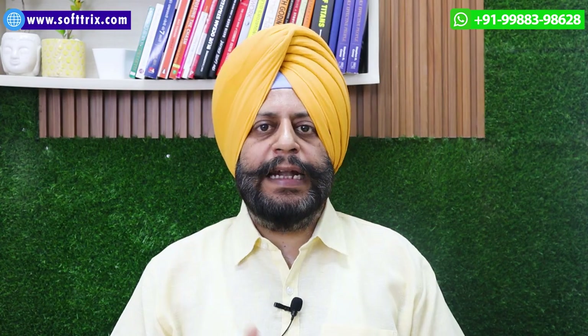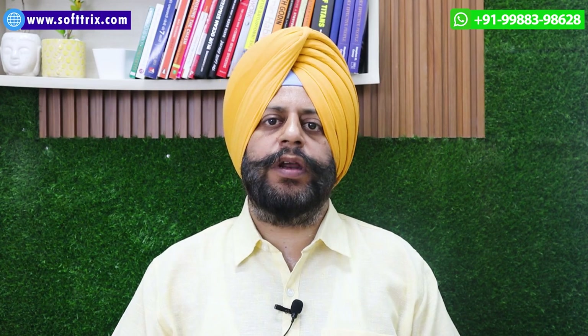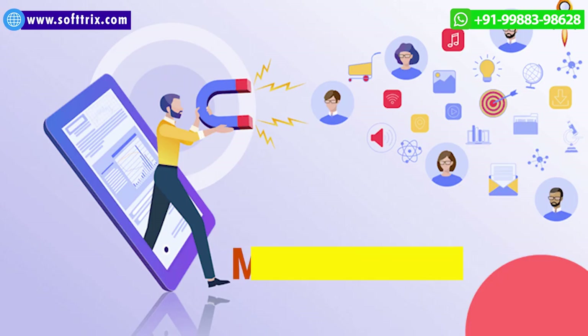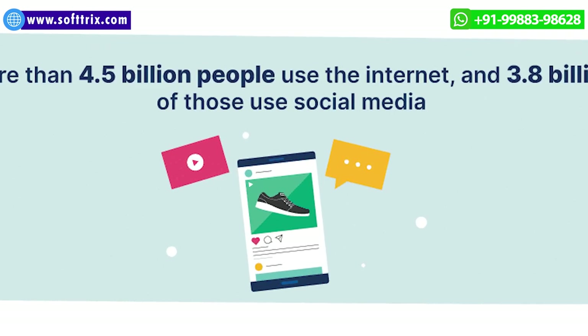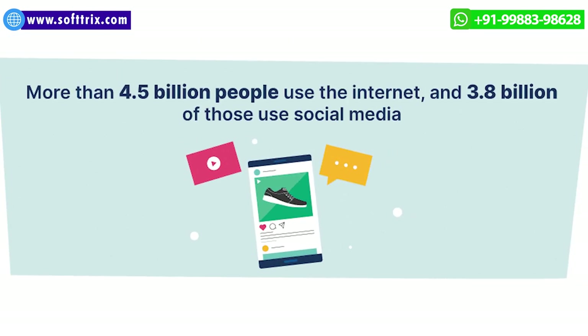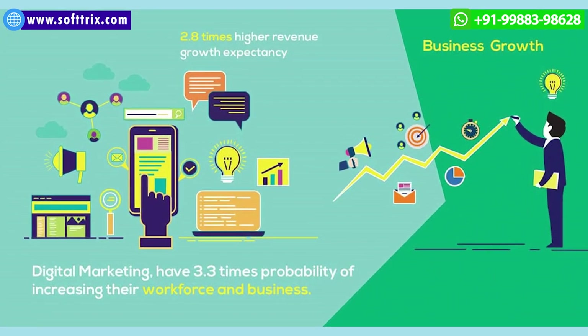We'll be talking in depth about strategies deployed to generate more organic traffic and more leads using organic SEO. With 5 billion people using the internet all across the globe, digital marketing helps you to reach out to your prospect customers.